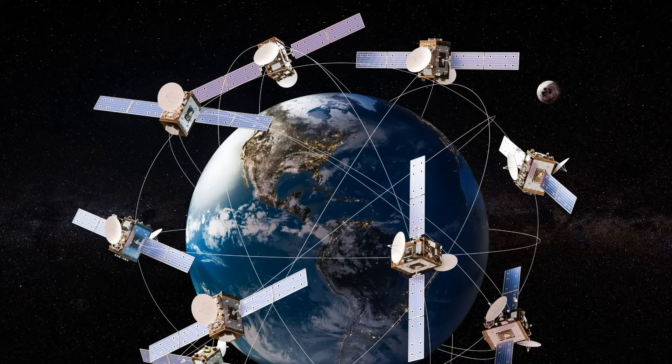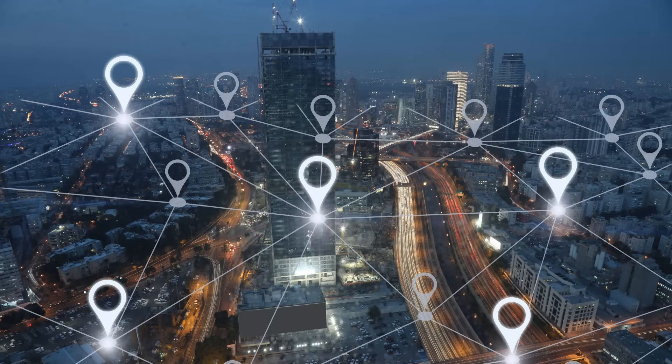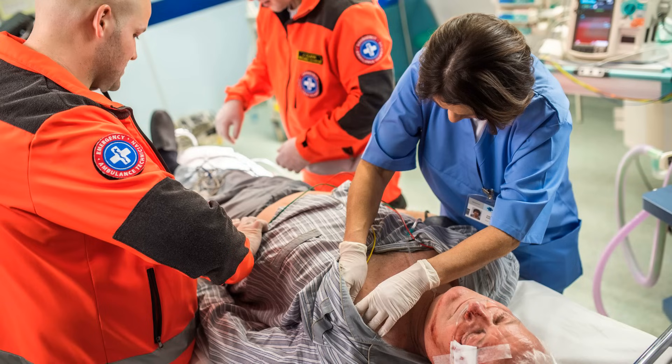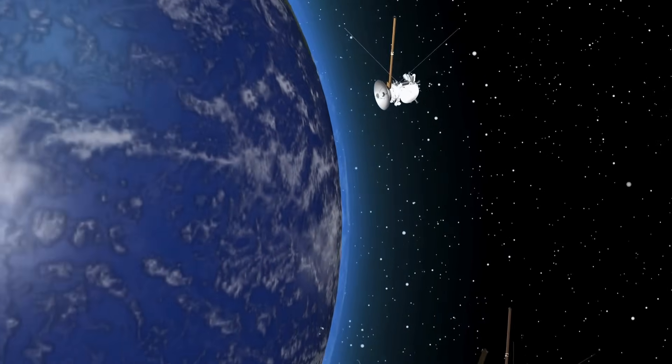Global navigation systems like GPS would fail, grounding planes, disrupting shipping routes, and causing chaos in transportation and military operations worldwide. Even critical emergency services, like hospitals and first responders, would face severe disruptions, leaving societies vulnerable during the crisis. The damage in space, however, would be even greater.